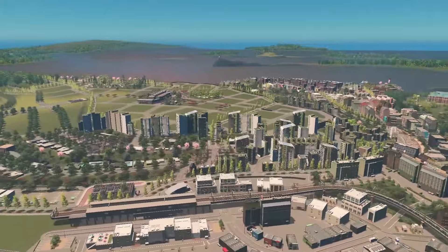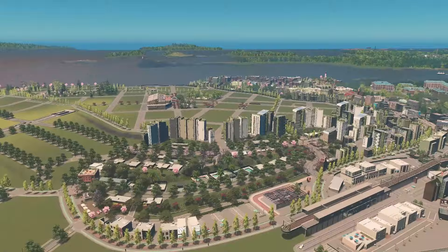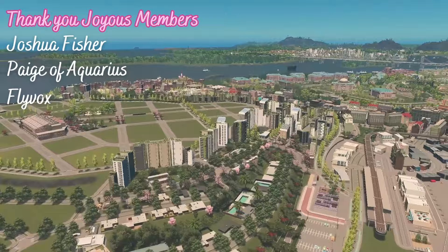Today in Fairstead we're going to be building along this highway as well as developing this hillside neighborhood, building up in layers and height as we approach our downtown.